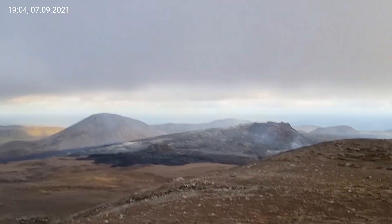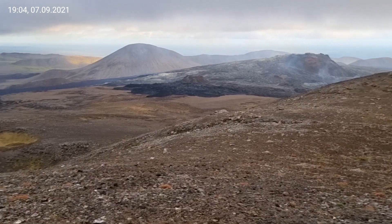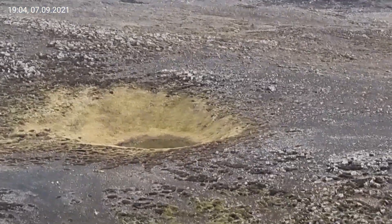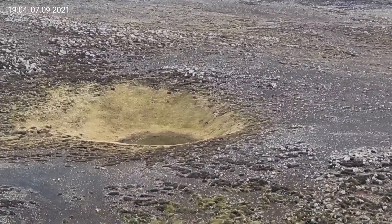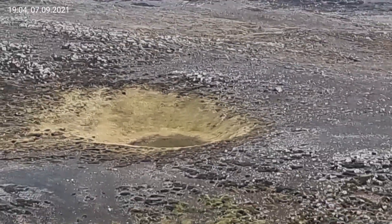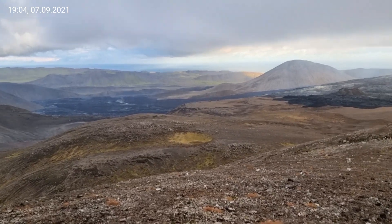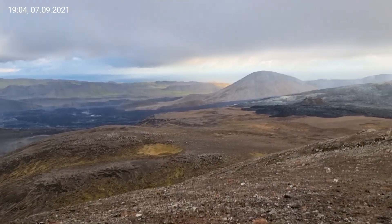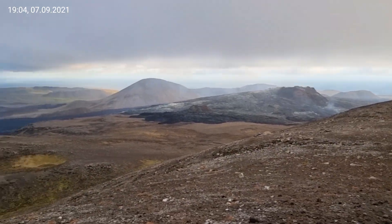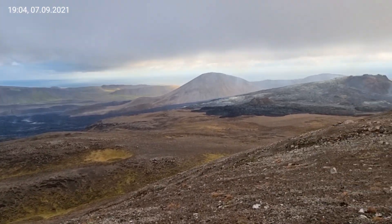We are waiting for the next eruption, which might never happen. Nobody knows. What an interesting crater we have here — look at this. I have never seen this. I think there is some lake there. You always find interesting things around here — some tiny mini crater not far from the volcano.